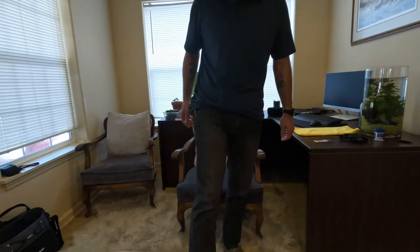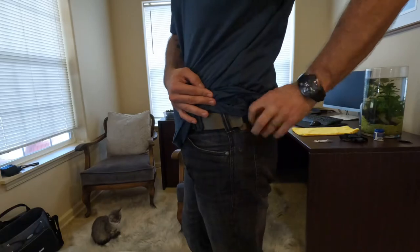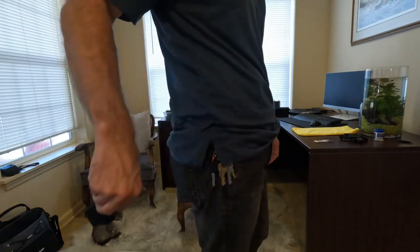A couple of things I want to talk about are these side pockets. There's an additional pocket in these jeans right here. I carry a flashlight in one pocket, and then in this other pocket I carry a tourniquet.